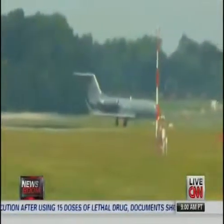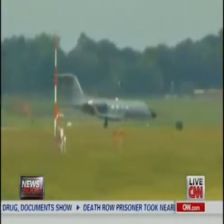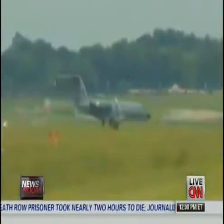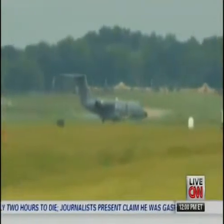His airplane, as you see in those pictures, landing here. This is a first ever, and he will be transported to Emory University Hospital where he will receive treatment. That, too, is a first time ever for that hospital.